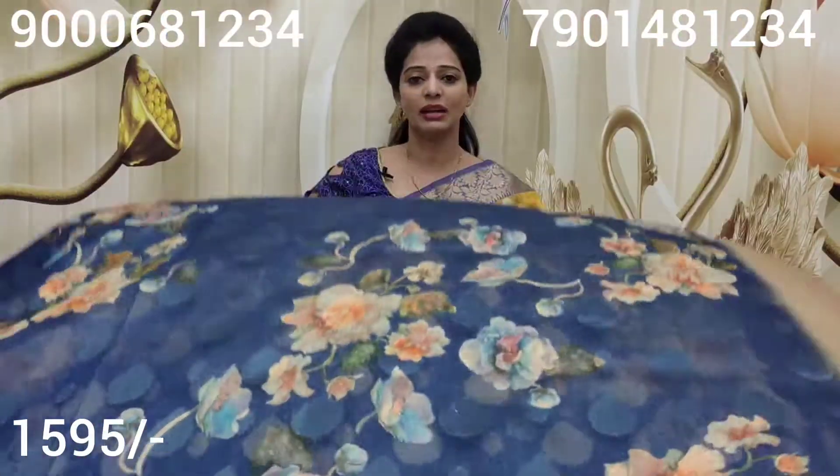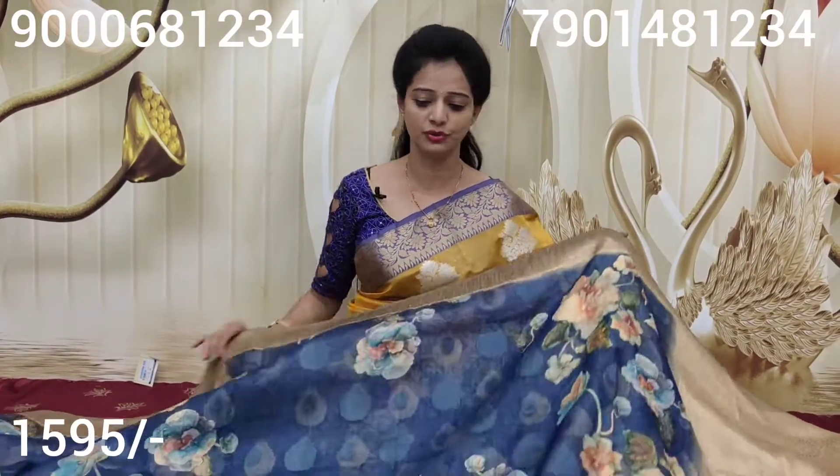There are a number of collections in the showroom. There are many collections in Geetha Krishna — all collections are available in the showroom. There are 10 sarees in the showroom. You can visit directly. There are many collections; for my full collection, I will give you all varieties.